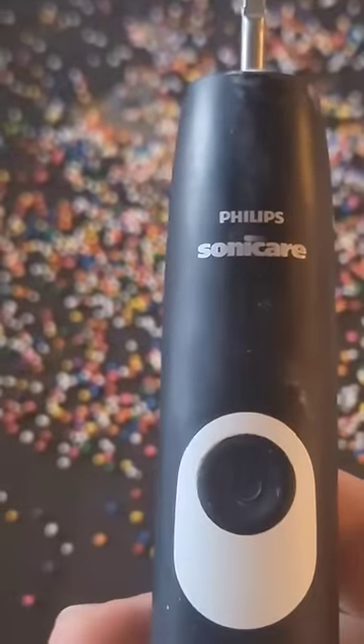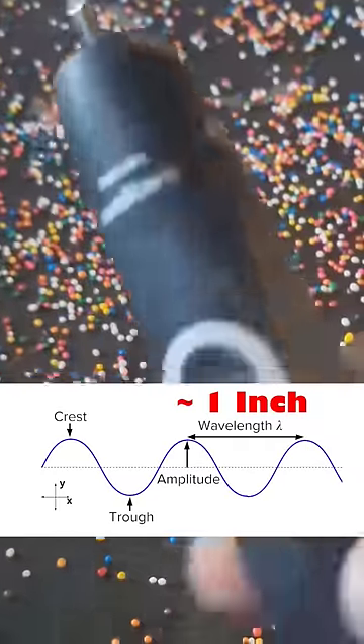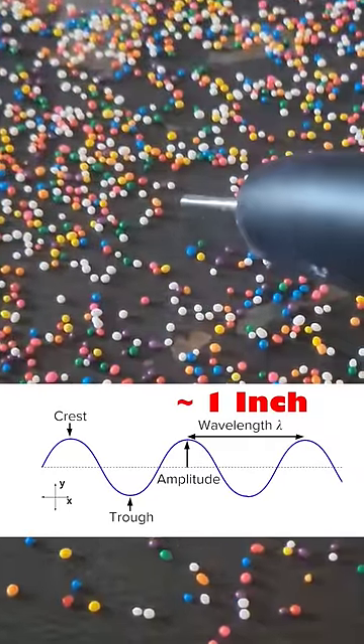These sonic toothbrushes vibrate at around 517 hertz, which corresponds to a wavelength of almost an inch. As the vibration deflects the metal tray, the sprinkles will accumulate in the troughs of this wave and will stay away from the crest.